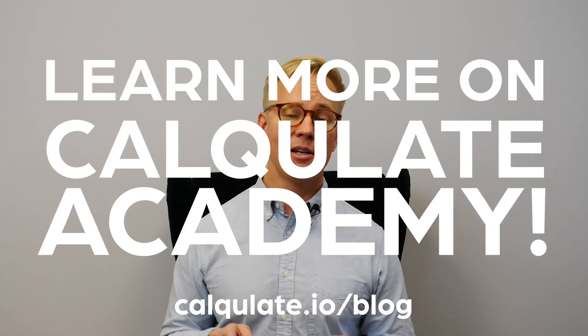How to calculate your MRR and what else can it tell you? The answers are in our academy.